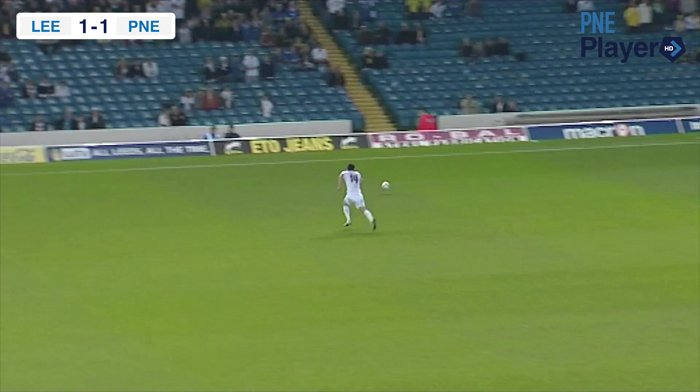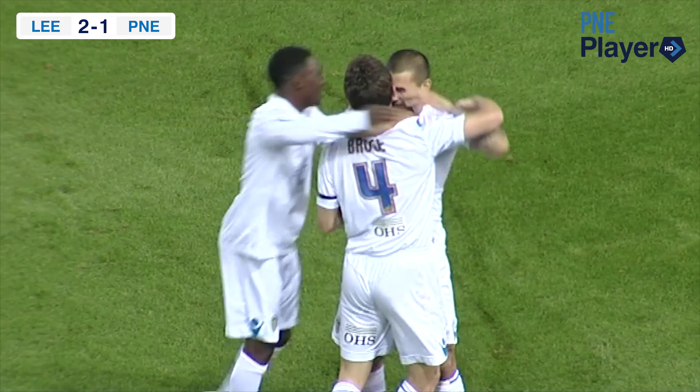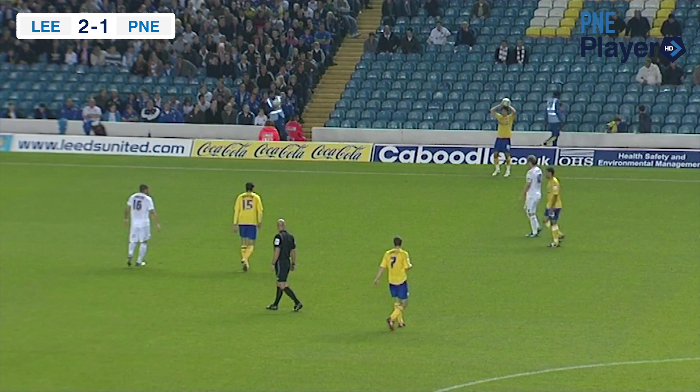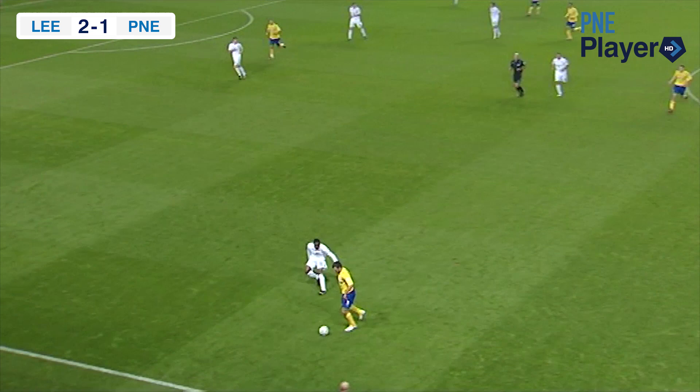Leeds United trying to swing a high ball into the centre. Two yellow shirts competing for the same ball — oh, disaster for Preston. Two yellow shirts on the far side trying to head the ball away, and all they succeeded in doing was heading it into the centre for Alex Bruce to head home at the edge of the six-yard box. Comedy of errors for Preston North End.